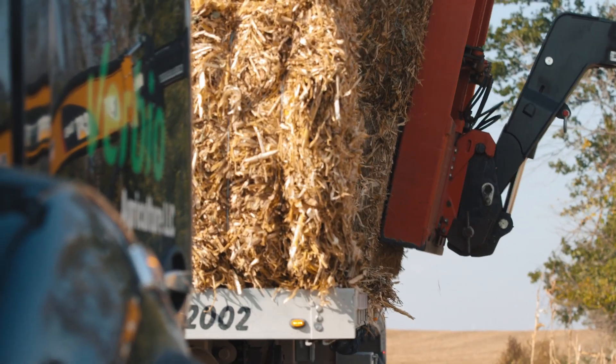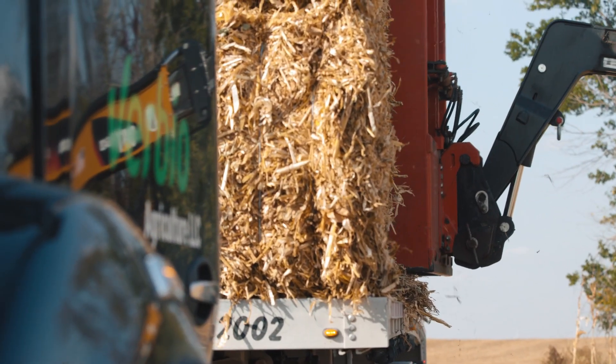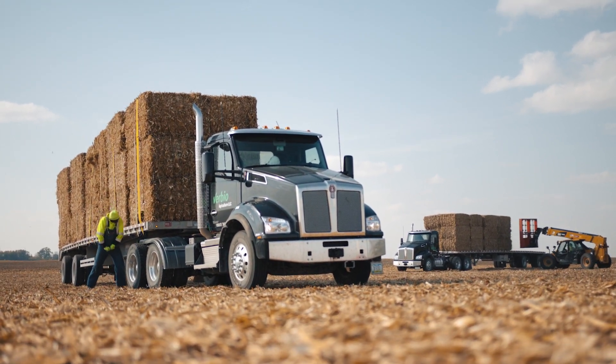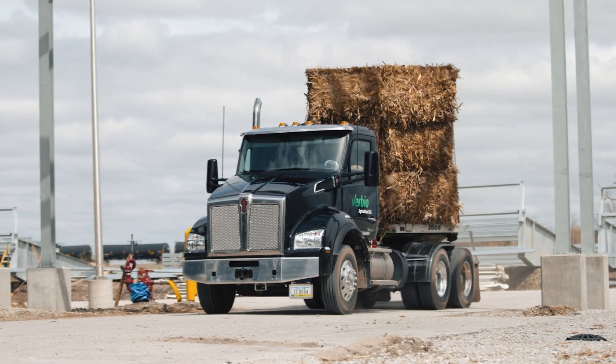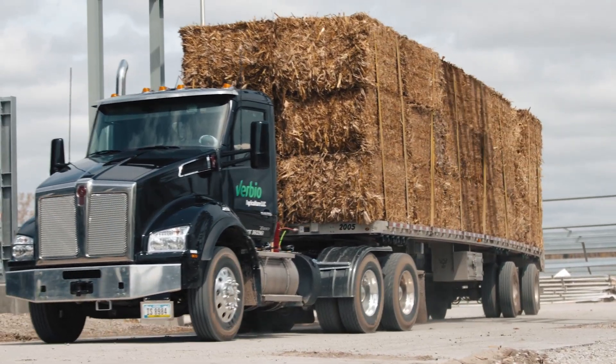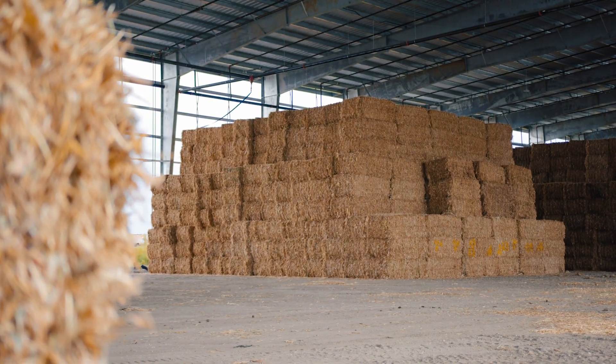We remove that stover so when the farmer's done harvesting, we come in, we chop, we bale, we stack. We'll bring it either into the plant or into one of our two storage locations. We have 80,000 bales of storage on site here.